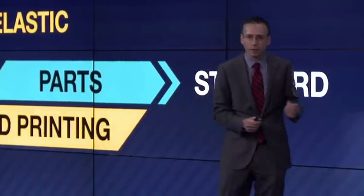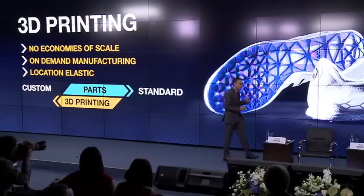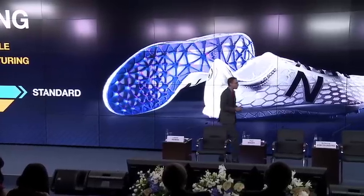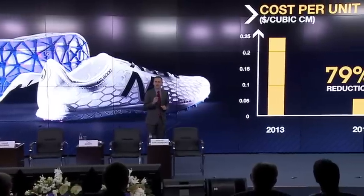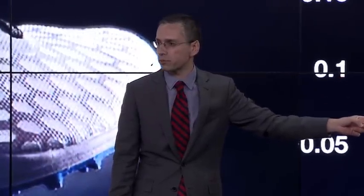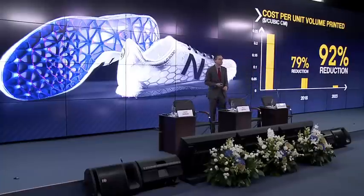That applies to everything from shoes to hearing aids to aerospace parts. 3D printing is already inexpensive enough that consumers can buy their own printers. But our research found that over the next five years it's going to be 79% cheaper, and 10 years from now, 92% cheaper. That means it's going to be not just a consumer curiosity, but an earth-shaking manufacturing revolution.